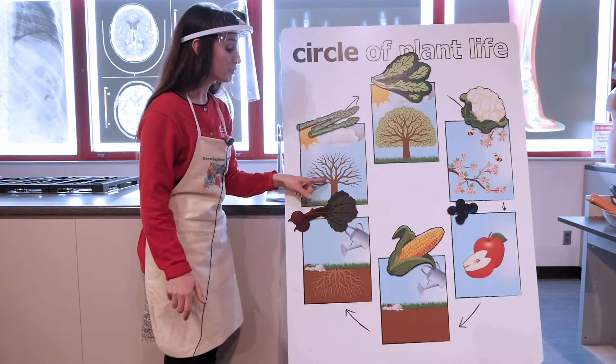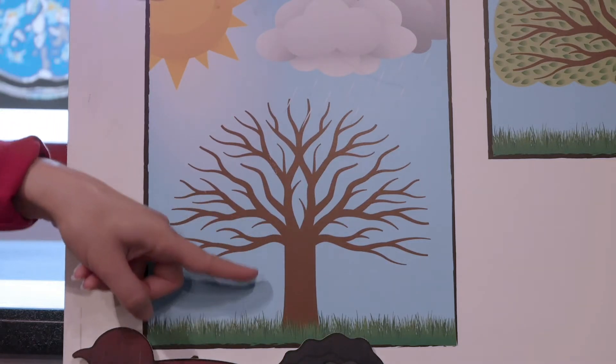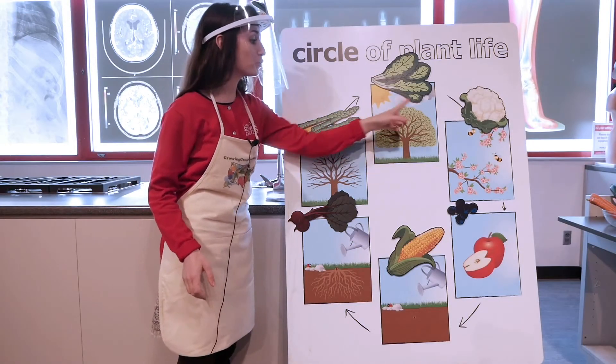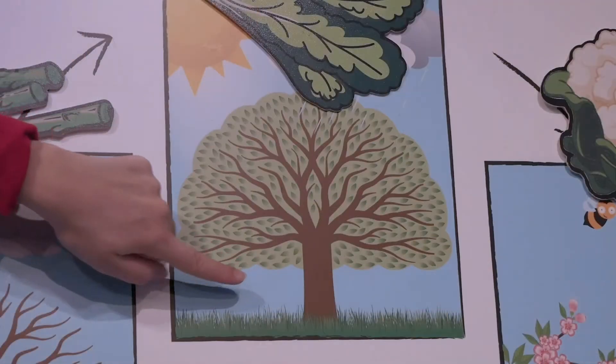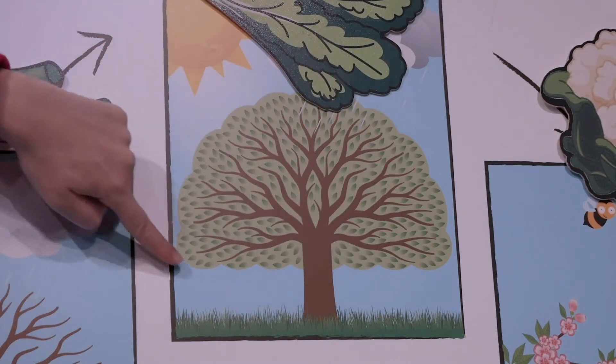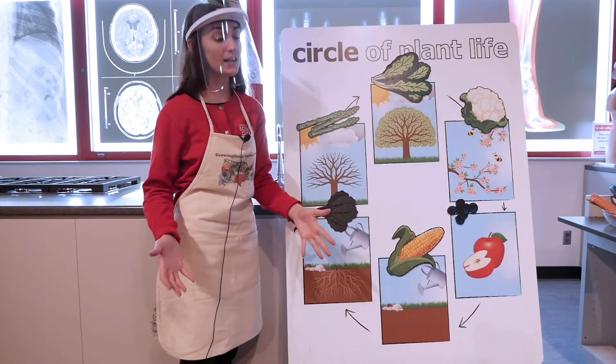After our roots, our plants will grow stems, which reach high up to the sky and help our plants to be nice and strong and sturdy. After our stems, our plants will grow leaves, and leaves are really important. Our leaves help us to get vitamins, nutrients, and food for our plant, and also help it to get water and sunshine to help it grow.